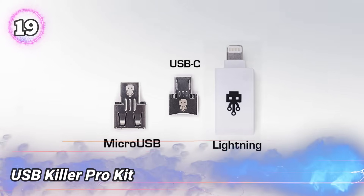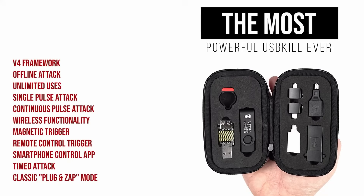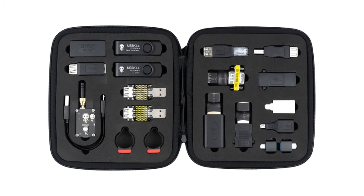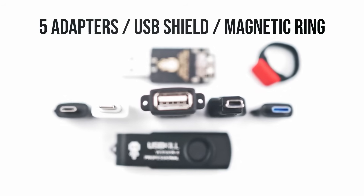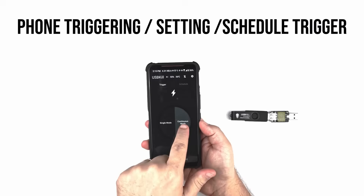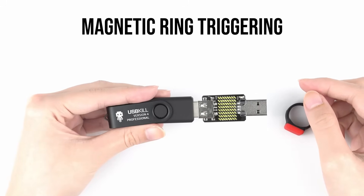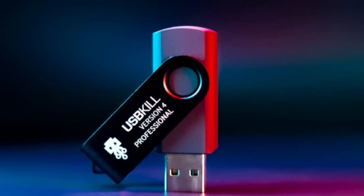Number 19: USB Killer Pro Kit. This strong testing tool plugs into a USB port to send powerful high-voltage pulses that test how well electronic devices handle power surges. It helps security experts and engineers find weak spots in device circuits by pushing them beyond normal limits. The tool includes adapters for different USB types and a safety shield to protect users during tests. It offers various attack methods like timed or remote control, and has a rechargeable battery for use even when the device is off. Used carefully, it supports improving device safety and is trusted for accurate and detailed testing.